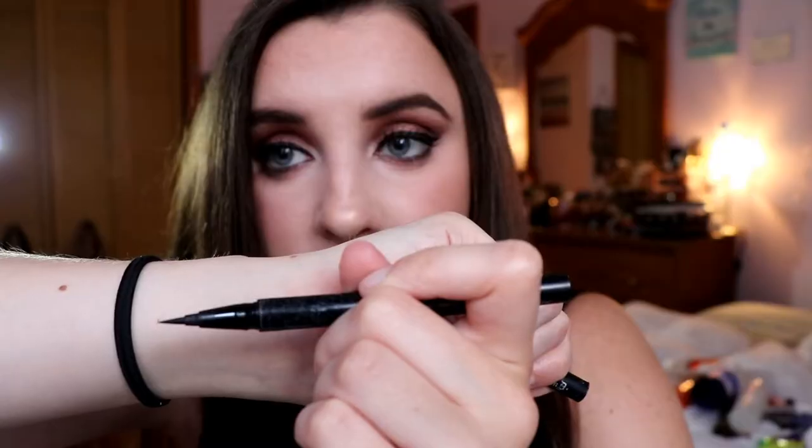I went through two Kat Von D Tattoo Liners. As many of you know, it's my favorite cruelty free and vegan eyeliner — it's jet black, absolute jet black. It's hard to find a vegan eyeliner that is truly jet black. Definitely go with the Kat Von D Tattoo Liner in the shade Trooper. It's a felt tip liner, very thin, so it's perfect for getting the perfect wing. Highly recommend.